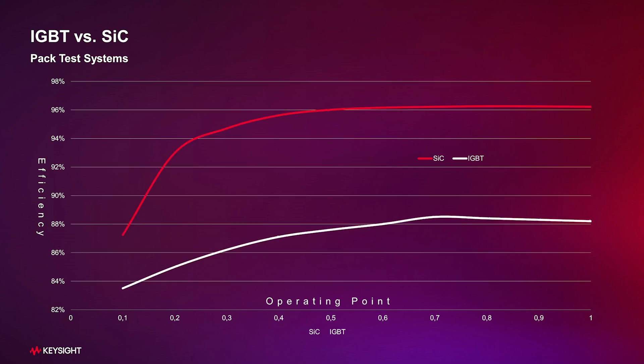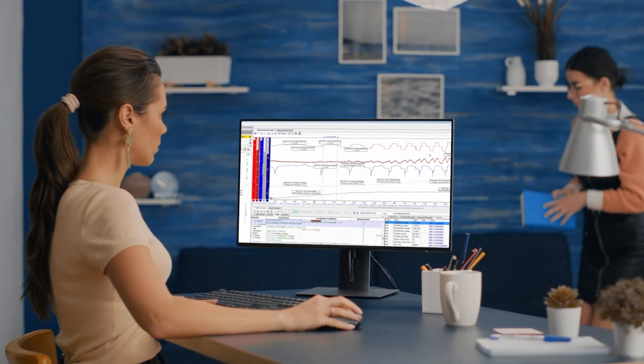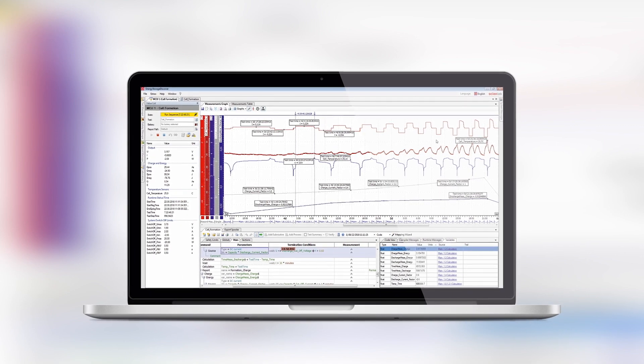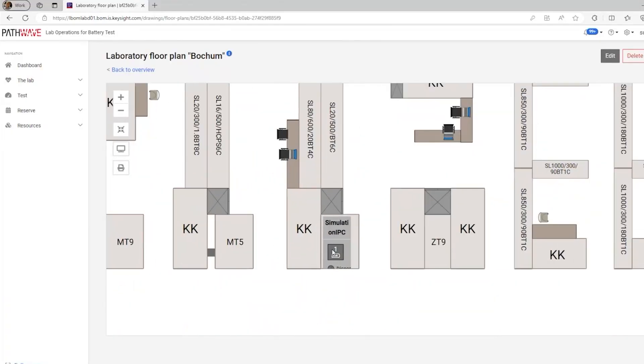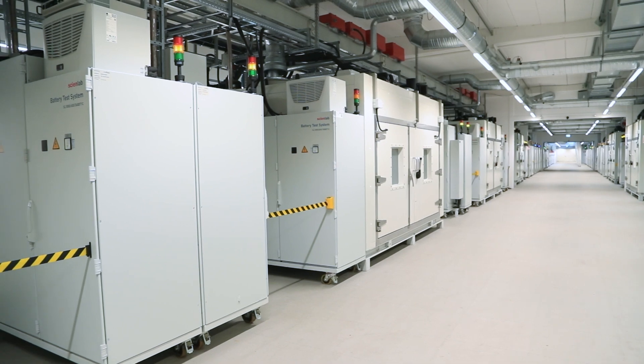A very simple measure is to switch on only those systems that really make the test contribution at that moment. This lowers the grid load. We also must keep the ratio between peak power and average power for the laboratories to the minimum grid load as small as possible. This can be done through the regenerative use of energy in the test systems and delivered via our sophisticated PathWave Lab Operations for Battery Test software to ensure the operational efficiency of the individual laboratory.